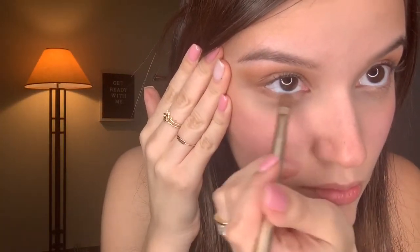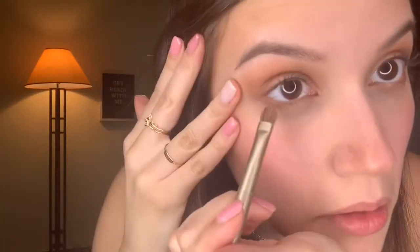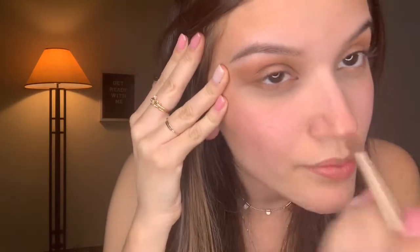I go back into my palette and take that darker bronze shade to put on my outer V, then grab my blending brush again and blend it out. Once it's nice and blended, I dip back into that light bronze shade and run it underneath my lower lash line, then do the same with the dark bronze under the lower lash line on both sides and blend it out to meet that top shade.